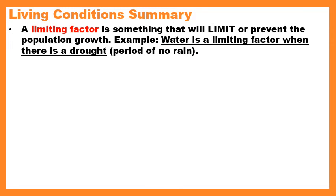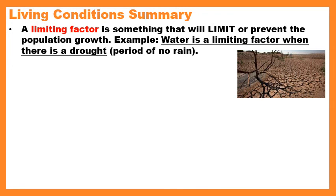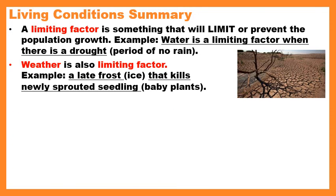A limiting factor is something that will limit, prevent, or stop population growth. For example, water is a limiting factor when there is a drought — a period of no rain. These are the things that pump the brakes on a population just exploding in size. If you have a bunch of plants that are happy and healthy, but all of a sudden you don't have enough rain, your population decreases — you'll only have enough water for a certain number of plants, and that determines how many plants you can have.